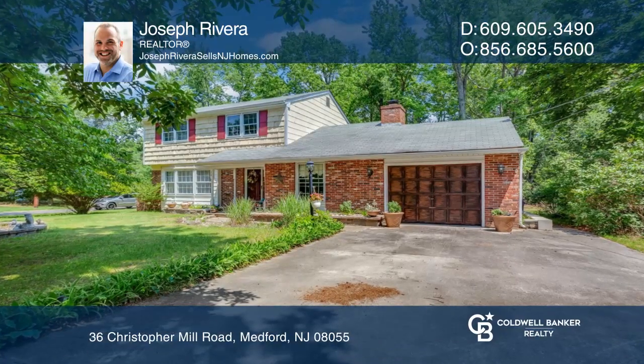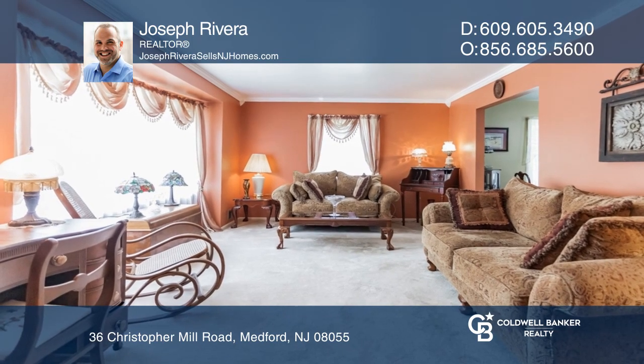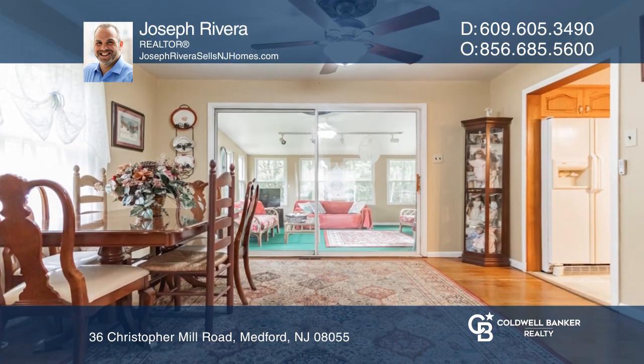Welcome to this two-story colonial in Hoot Isle Estates. This home is full of Medford charm with its hardwood floors and exposed wood beams.